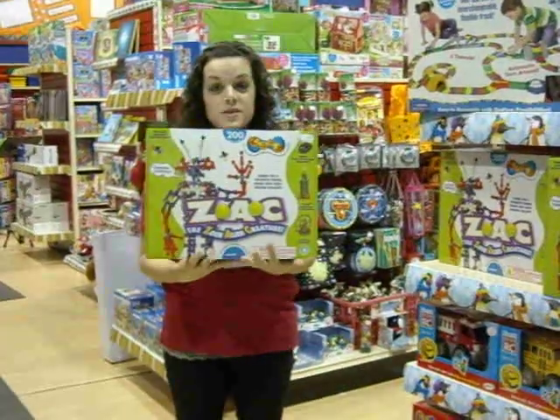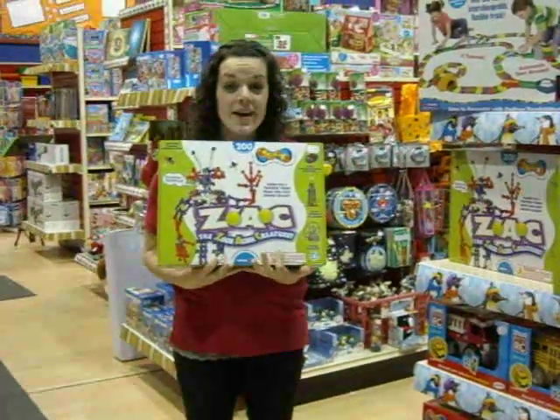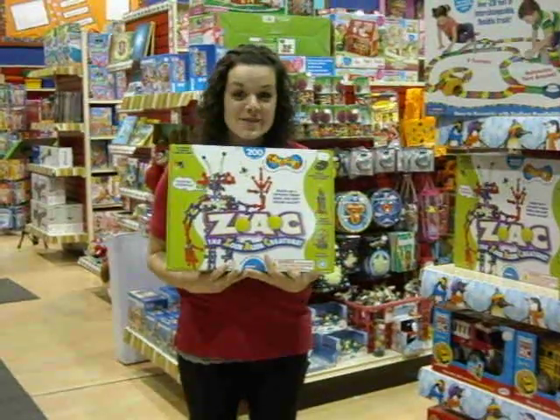So come in and grab yourself a Zoo Alien Creature today. And Happy Holidays from all of us at Scholar's Choice Kitchener!